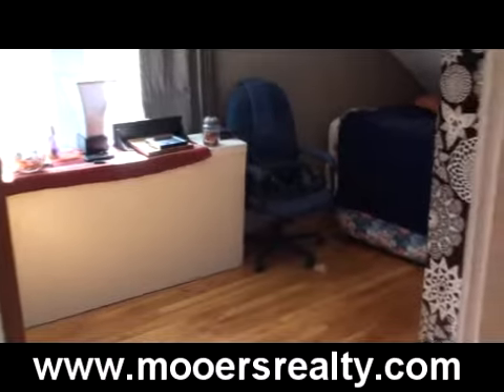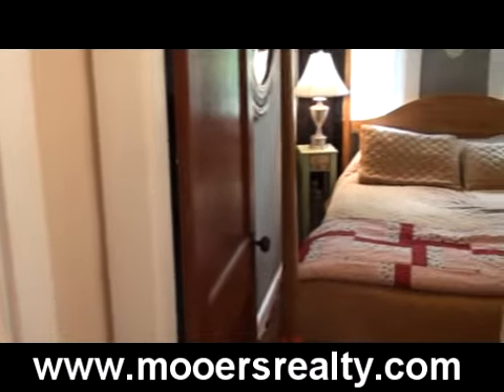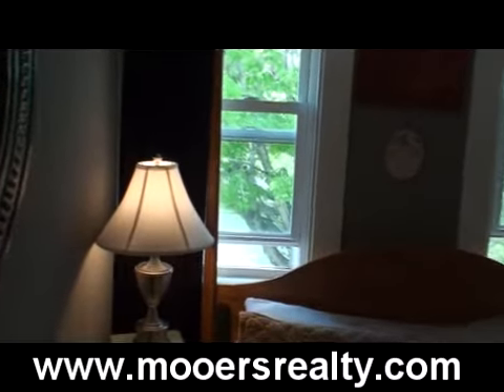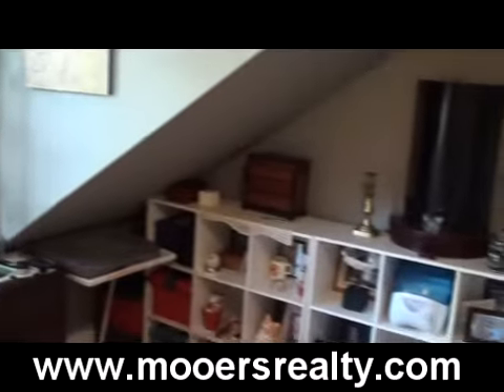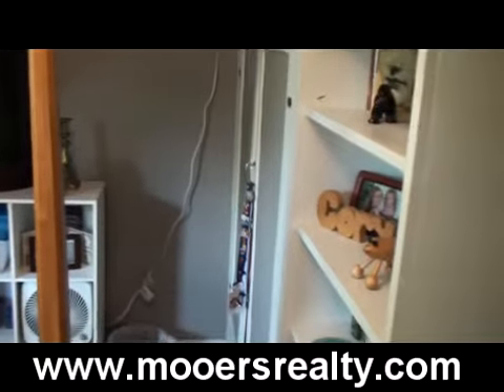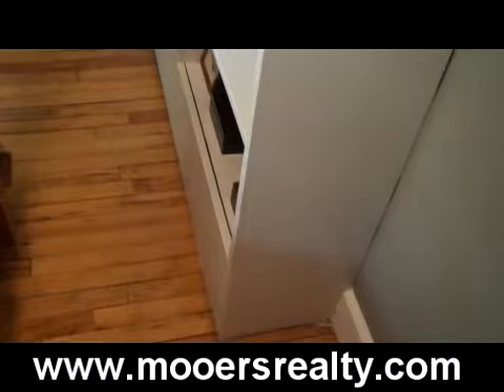Your second bedroom with southern exposure is approximately 12 by 12. It has two tilt-in windows and also a storage cabinet built right in, with frosted glass doors and shelving — that makes it pretty convenient and saves having to have a bureau and some other furniture.